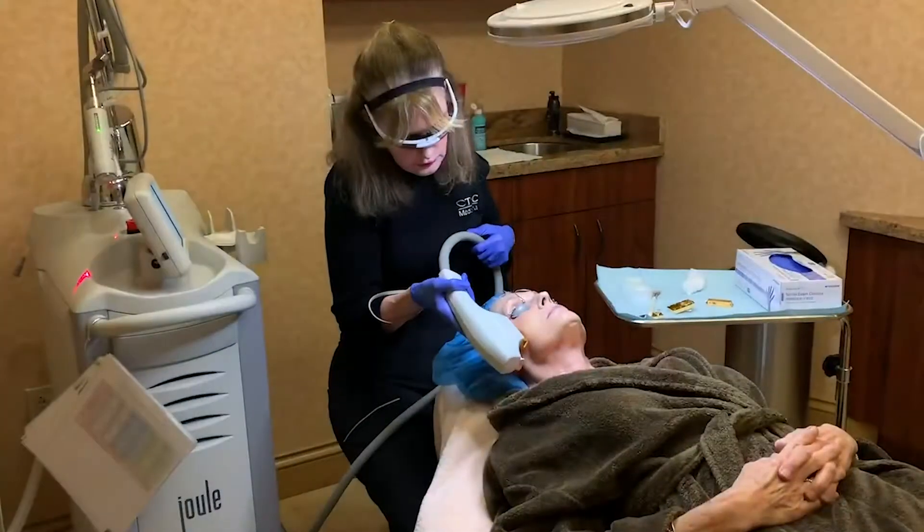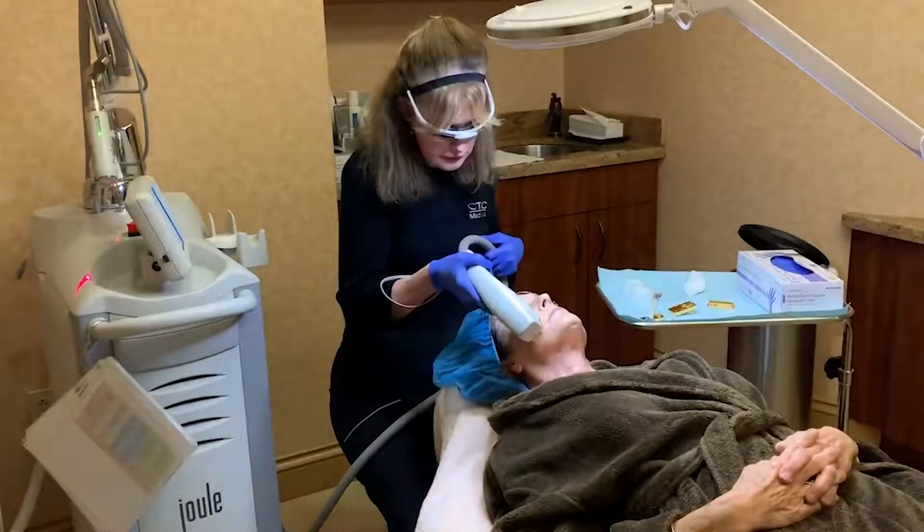It targets hyperpigmentation, sun damage, skin texture issues, and acne scarring. It's a great device to regenerate the skin, and we can maintain the results of the Halo BDL combination by continuing on with BDL standalone treatments afterwards intermittently, depending on your skincare needs.